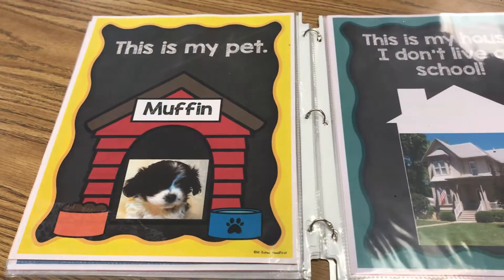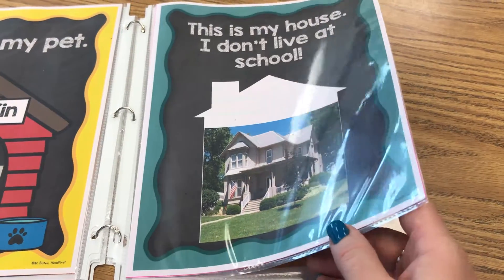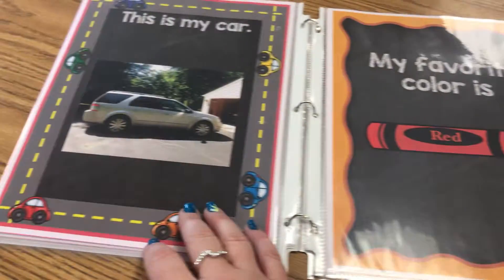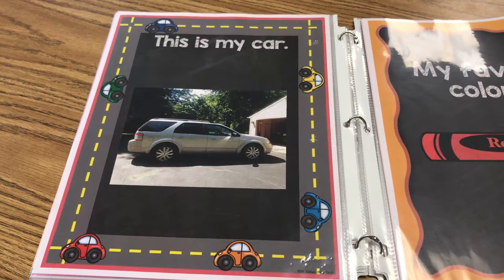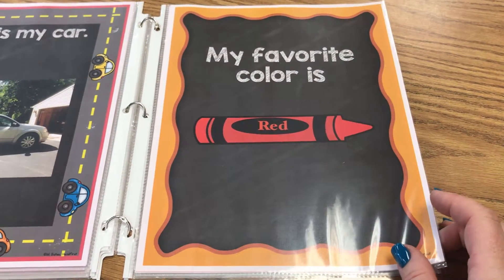So if you have more than one, you can add the name to the doghouse. There's a picture of a house, and then you put your own picture in there. You can put your own picture of your car — I have all different colors, so you can choose which one goes for you.